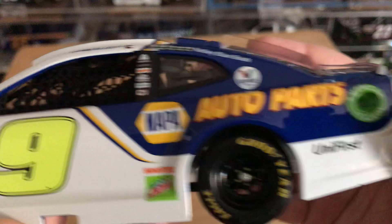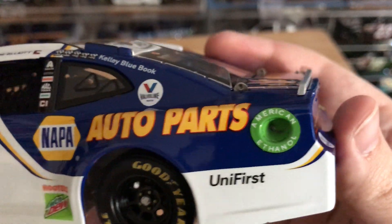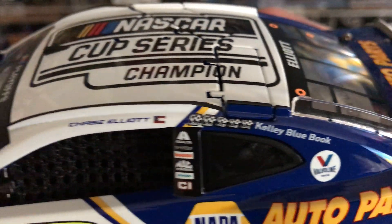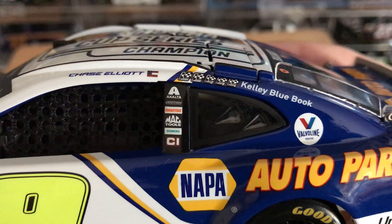Got the neon yellow number 9. Got Hooters, Mountain Dew, Napa Auto Parts, Unifirst, American Ethanol back there. Got Valvoline and Kelly Blue Book on the C post. You see you've got your five winning race stickers right there. On the B post we have Exalta, Freightliner, Hooters, Mac Tools, Siemens, and Cincinnati.